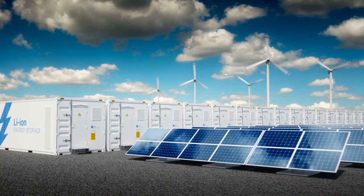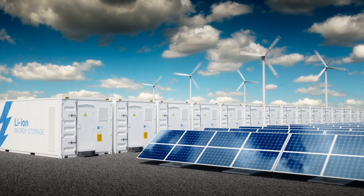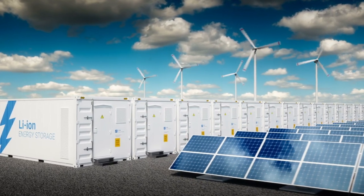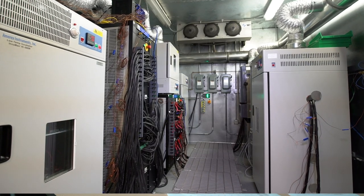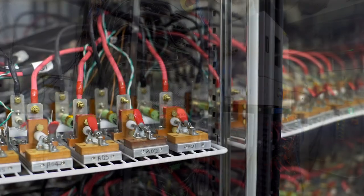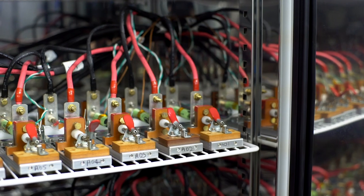Storage technology in general is going to be critically important to the grid as we integrate more and more intermittent or variable renewable energy. We are conducting testing of a range of battery technologies, both to inform the utility and other users on selection of technology for integration in Hawaii, but also to identify ways of improving the technology itself to make it higher performing or more durable.